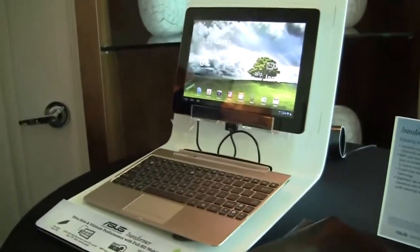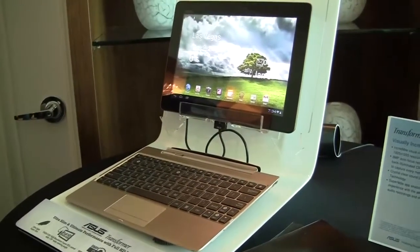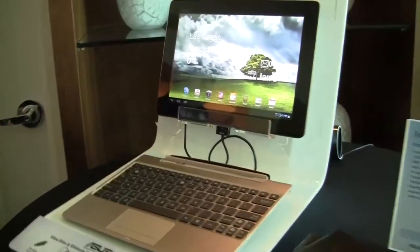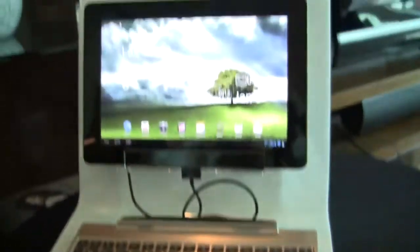If you haven't been able to pick it up yet, it's only $100 more — well worth it for the display, but that's up to you. This has been Nicole Scott for Netbook News, taking a look at the Asus Transformer Prime 700 series.